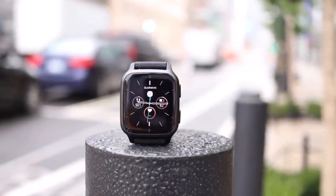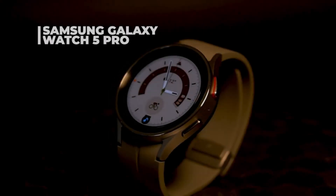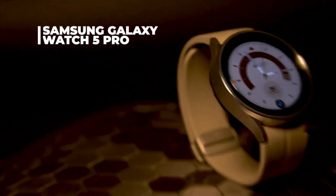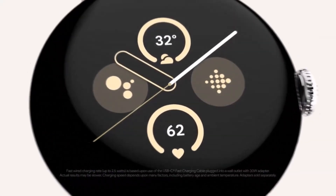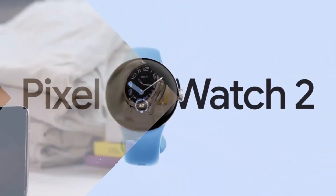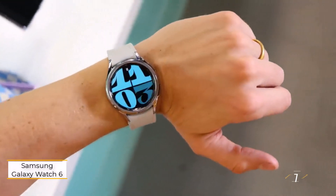Looking for the best Android smartwatch on the market? Look no further. In this video we will be showing the top five best Android smartwatches that you can buy right now. We will be taking a look at the features, design, and price of each smartwatch — so whether you are looking for a smartwatch to track your fitness, make payments, or just stay connected, we have the perfect one for you.